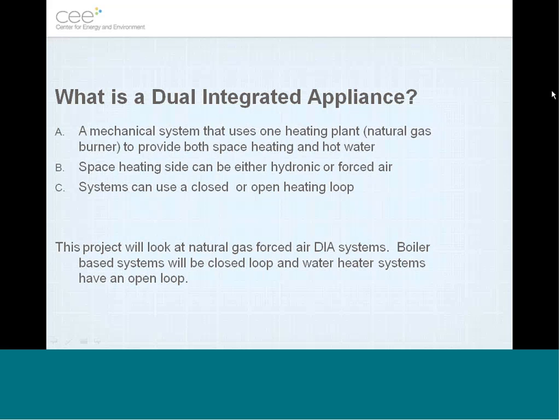The combi system or dual integrated appliance — there are lots of names for these systems. They've been around for a while, but using a condensing heating plant is sort of new in this area. The idea is you use one burner, one source of natural gas, to provide both space and water heating. The systems we were mainly looking at did forced air heating, passing hot water through an air handler or hydronic heating coil to provide warm air to the home. You can also use these systems with hydronics, which is pretty common with a boiler and indirect water heater.